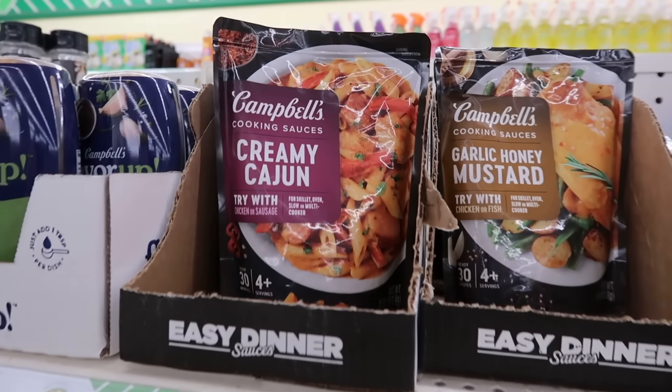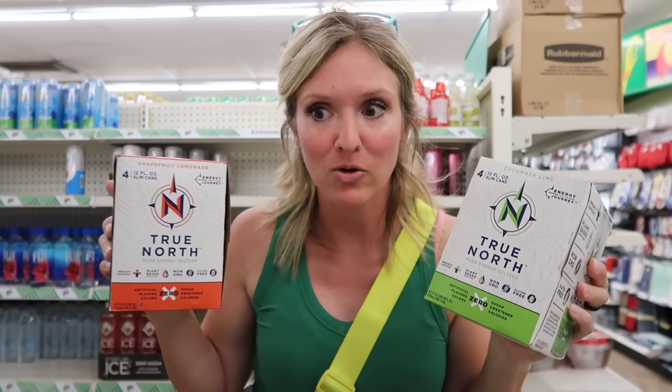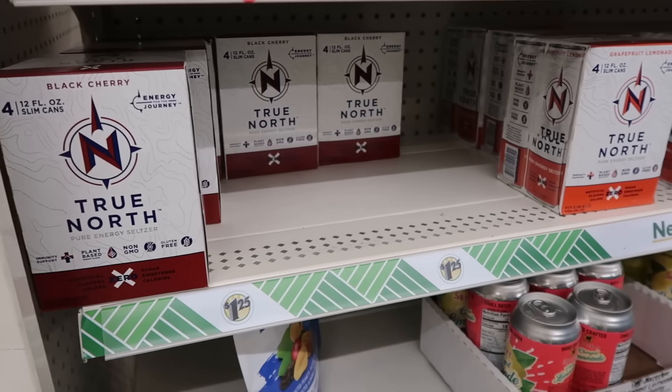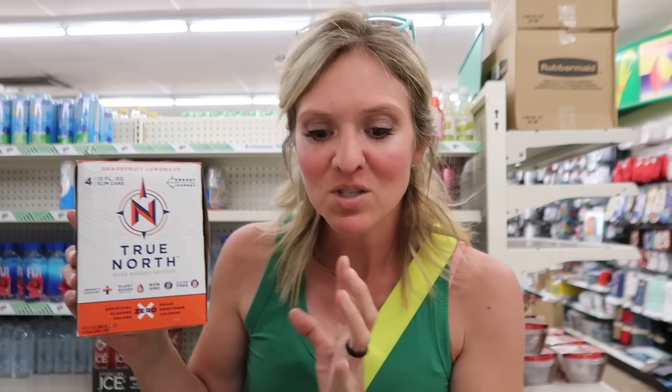This is an awesome name brand find here at Dollar Tree — there's a recipe on the back where you can use a slow cooker. I don't know if this is a mistake, but these four packs of True North are only $1.25 here at Dollar Tree. They have a bunch of flavors: cucumber lime, grapefruit lemonade, black cherry — full four packs. I think they were supposed to open these and sell them individually, but they didn't. My store has a ton of these, and I don't like anything without sweetener in it so I'm going to pass, but this is kind of an amazing deal. Go to Dollar Tree and see if you can find these.